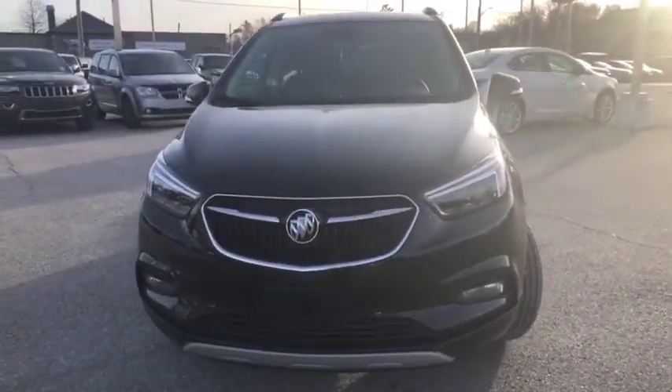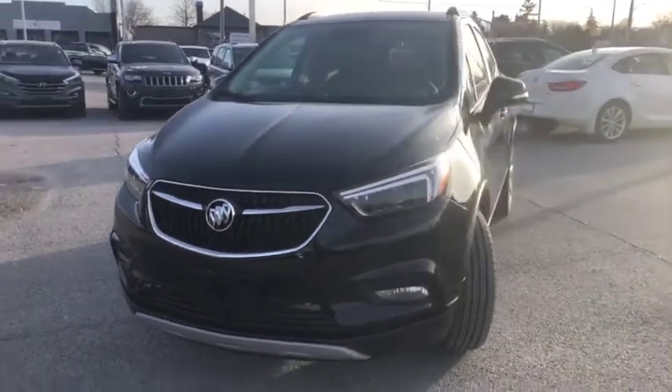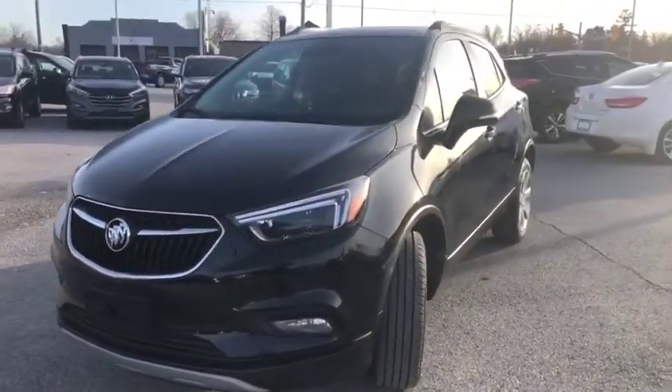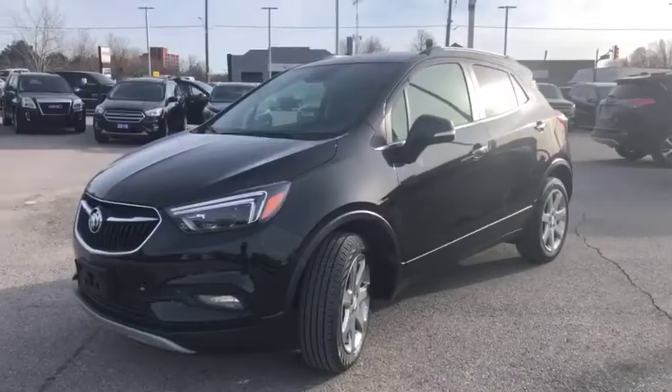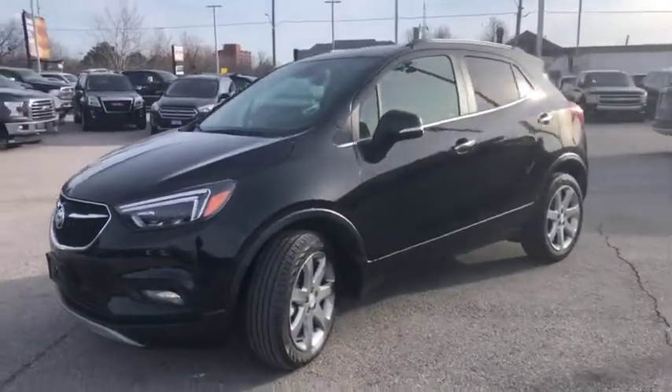For more information, visit us online at Ontario Motor Sales dot com, or give us a call or a text to set up a test drive and come experience the Encore for yourself. Thanks so much for watching, have a great day!